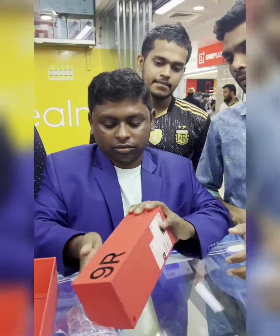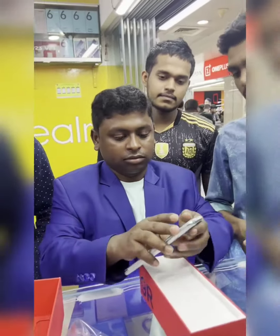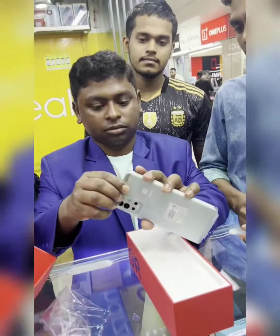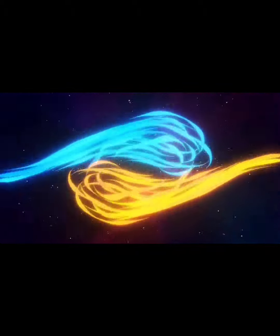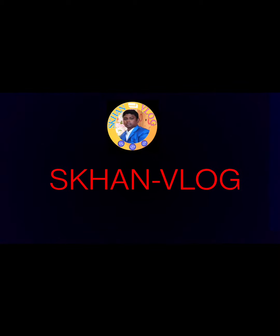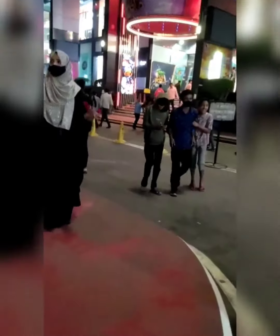OnePlus 10 Pro. OnePlus 9 20 is authentic and economic power. Hello, good morning. My name is Bosundra Shopping Complex. My name is OnePlus 9R phone.